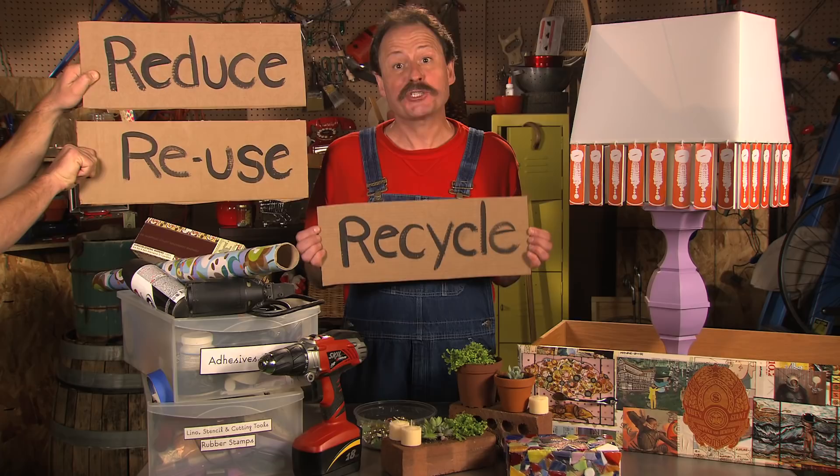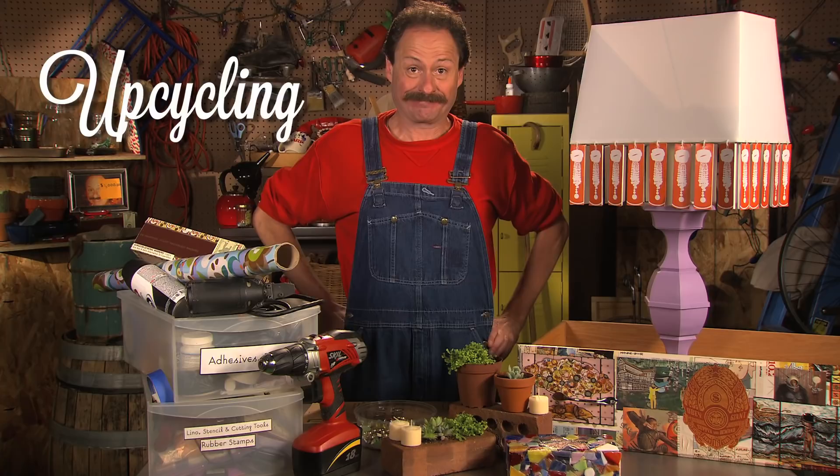Reduce. Reuse. Recycle. It's the Cheapskate Credo. But today, upcycling is all the rage. That's when you find creative ways to reuse and recycle would-be throwaways so that the final product is actually better and more upscale than the original. And you know me — I'm nothing if I ain't upscale.